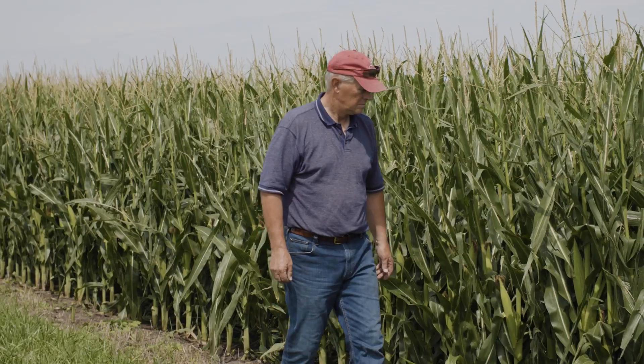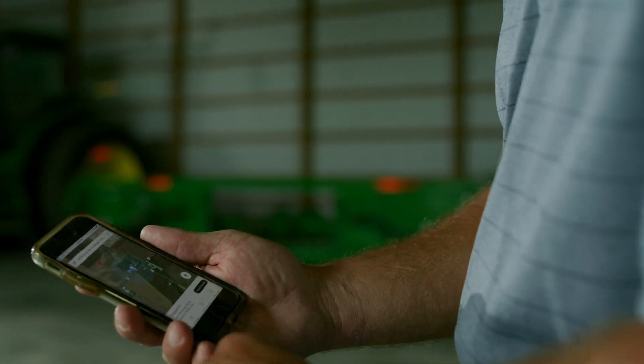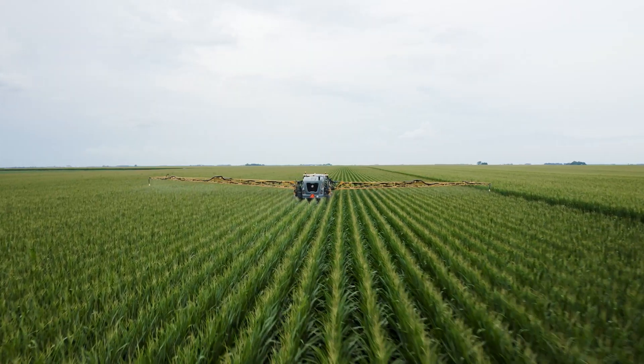From start to finish, these trials will serve as an opportunity to test, learn, and improve, as the feedback of participants, along with data gathered through digital tools, will shape the future of not only short stature corn hybrids, but the Precyon Smart Corn System itself.